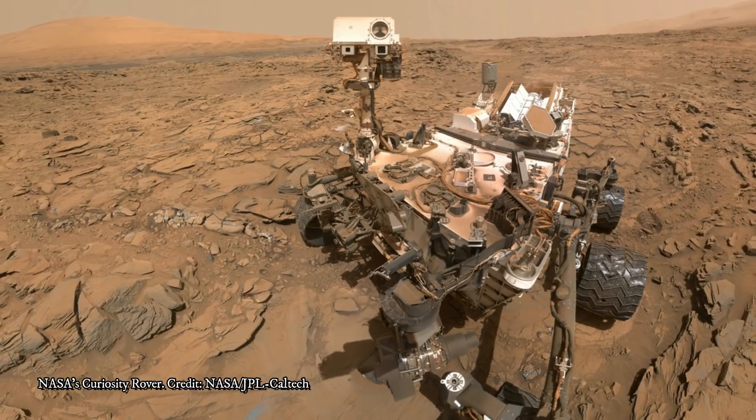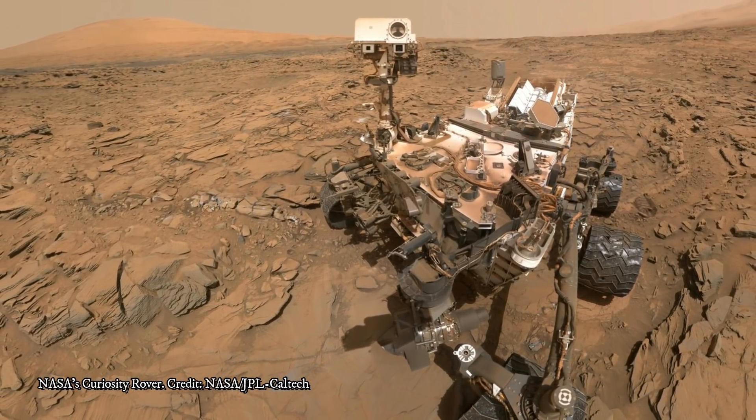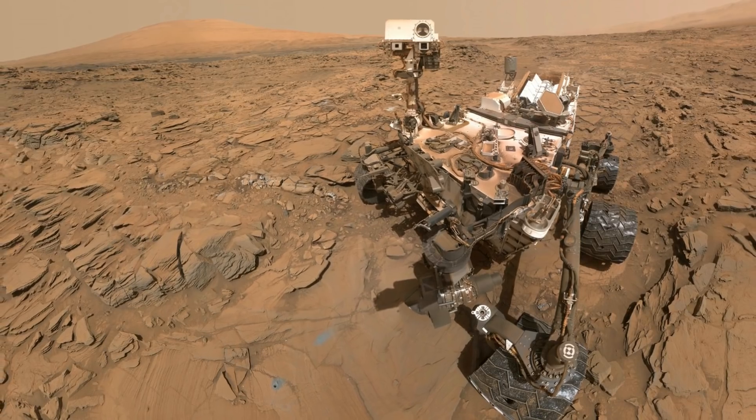Curiosity landed in August 2012 and is still going strong, making its way up Mount Sharp at the center of Gale Crater where it landed. Who knows what fascinating sights it'll return next.